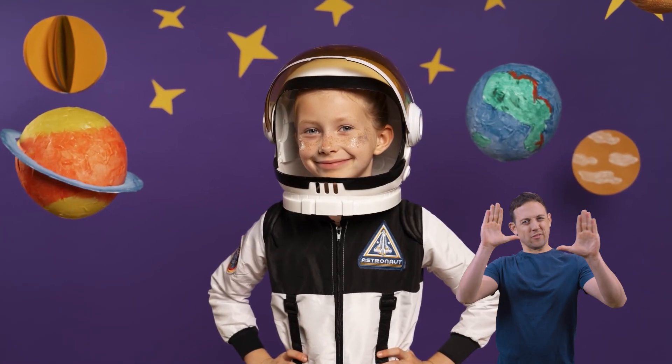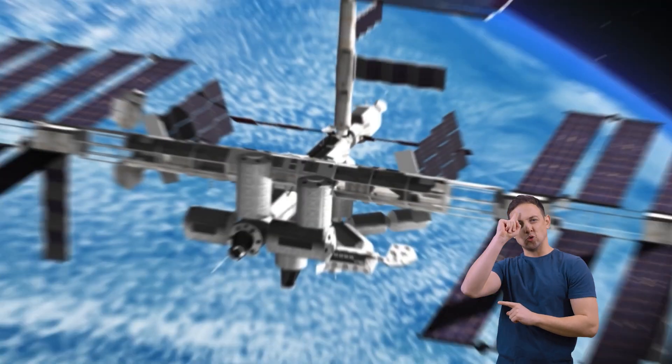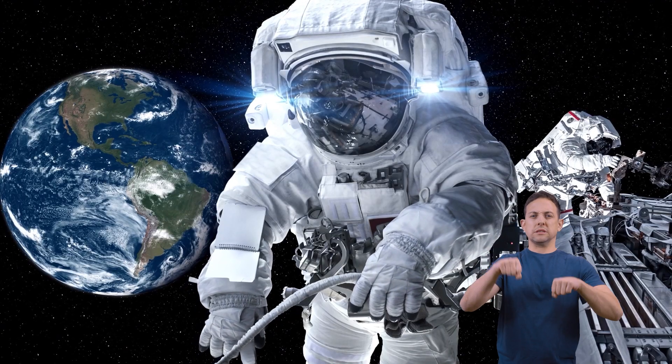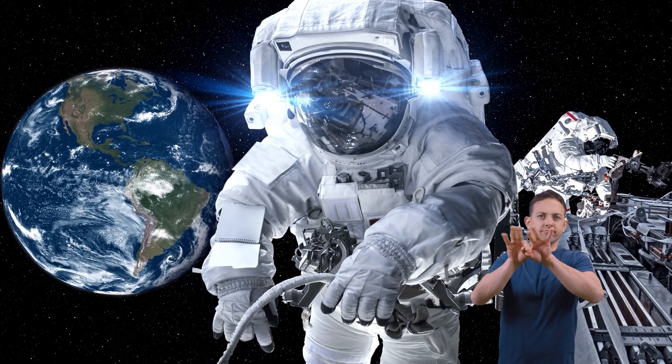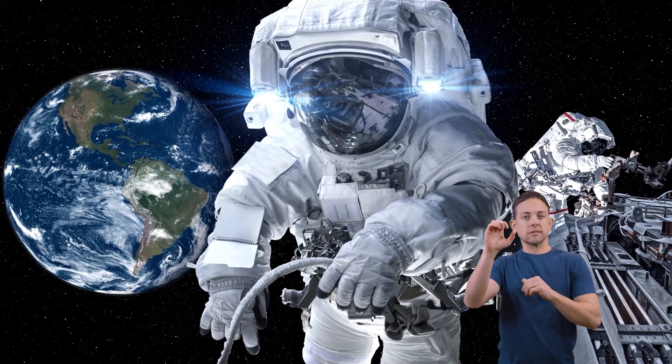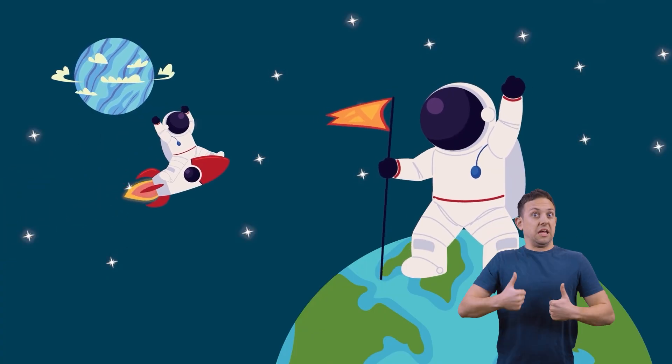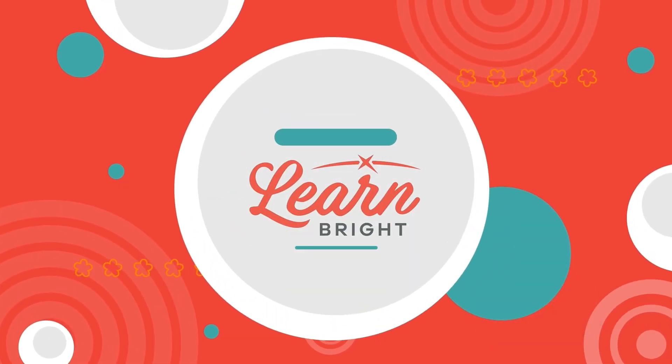Stupendous work, space station scholars. While the future of the International Space Station is up in the air, there is no doubt that its existence has been vital to science and space exploration. Perhaps one day, you will be an astronaut living on a space station learning new and interesting things about our universe. Hope you had fun learning with us.